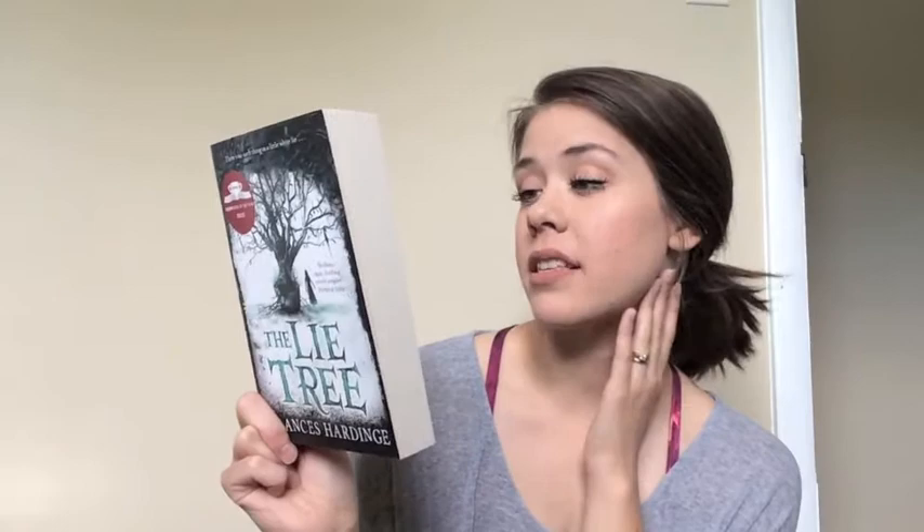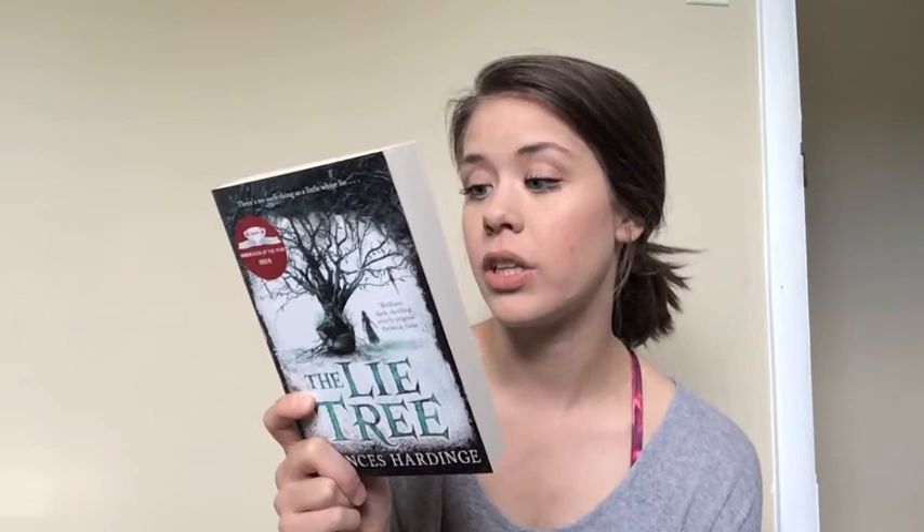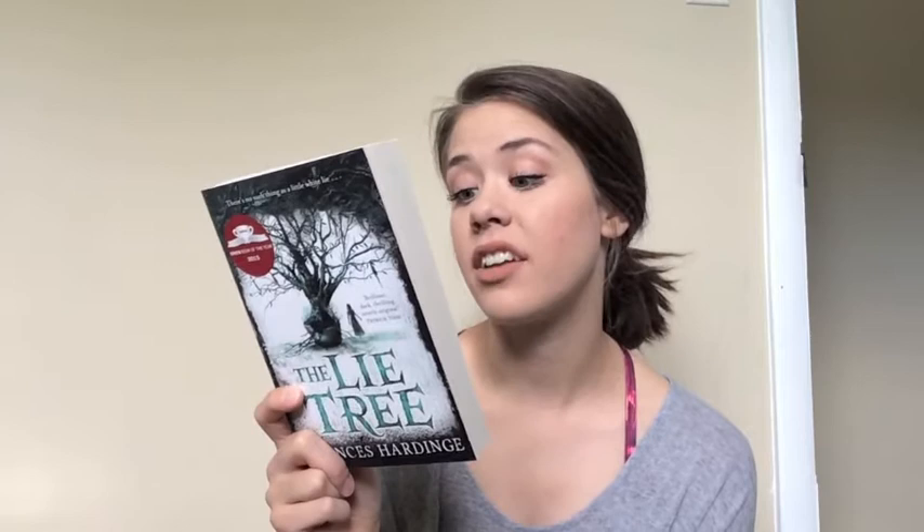I have another middle grade: The Lie Tree by Frances Hardinge. Sounds like a darker middle grade. The back says: 'When Faith's father is found dead under mysterious circumstances, she is determined to untangle the truth from the lies. Searching through his belongings for clues, she discovers a strange tree — a tree that feeds off whispered lies and bears fruit that reveals hidden secrets. But as Faith's untruths spiral out of control, she discovers that where lies seduce, truths shatter.' This has been very highly praised — it was the Costa's Book of the Year in 2015 and I am very excited to pick this one up.